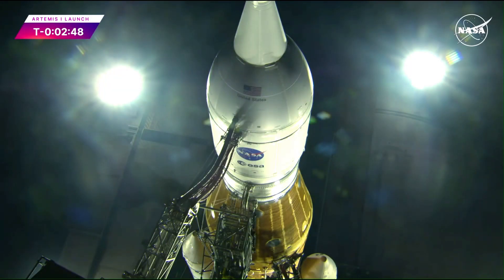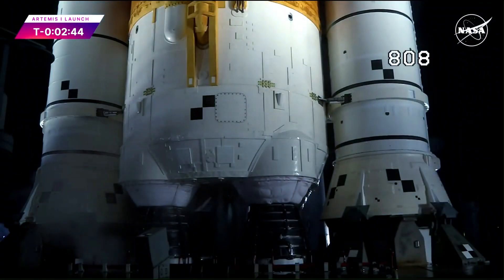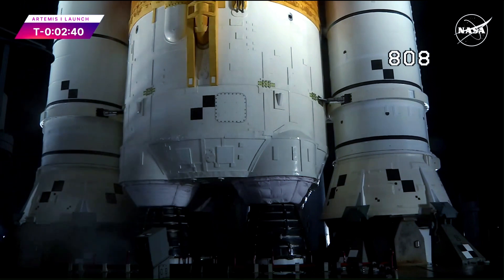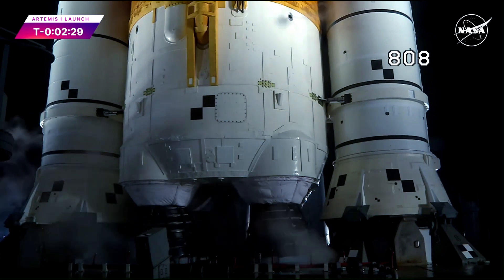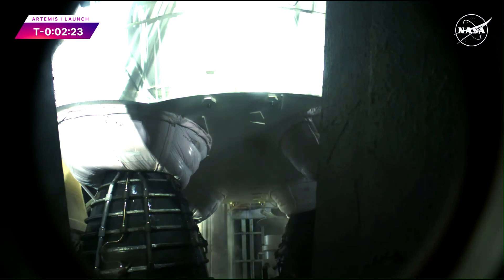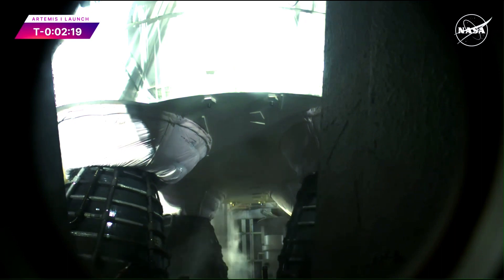And there it goes, it's closed. Locks vent closed, pressure rising to the core stage lock stack to flight level. Coming up in 15 seconds, look for that thrust vector control actuator test. Engines will gimbal. And there they go — the four core stage RS-25 engines gimbaling around, testing the ability to steer the rocket into space.